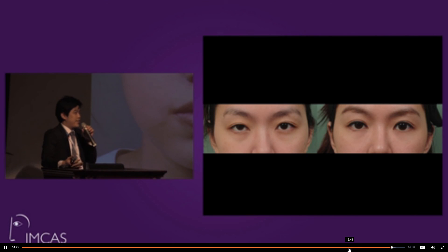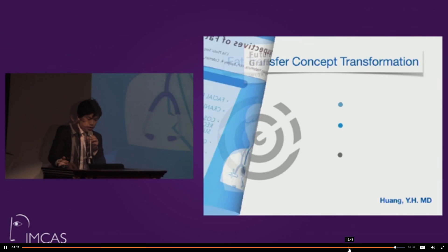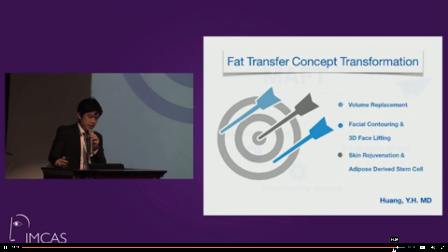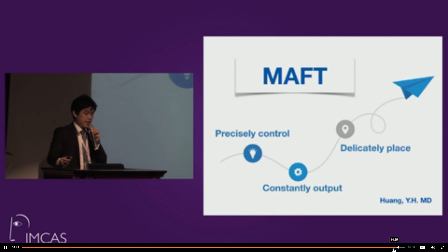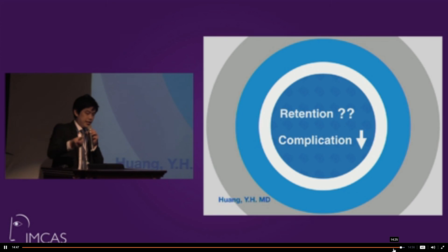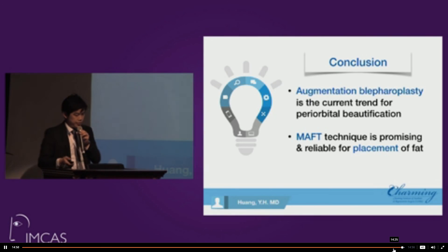A staff nurse also received total facial rejuvenation with fat. The concept of fat transfer has evolved from volume restoration for facial contouring to skin rejuvenation. The MAFT gun provides precise control and delicate fat placement, making it a good technique to decrease complications. Thank you for listening.